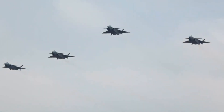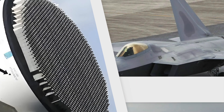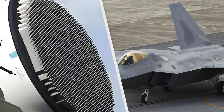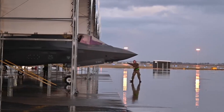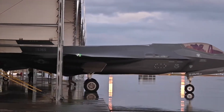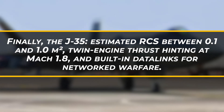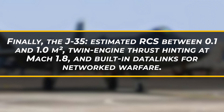On your screen now, you'll see three silhouettes side-by-side, each with a flurry of stats popping up over its wings. First, the F-22 Raptor — radar cross-section as low as 0.0001 square meters and supercruise capability beyond Mach 1.5. Next, the F-35 Lightning II — RCS around 0.001 square meters, multi-role payloads, worldwide service in a dozen air arms. Finally, the J-35 — estimated RCS between 0.1 and 1 square meter, twin-engine thrust hinting at Mach 1.8, and built-in datalinks for networked warfare.